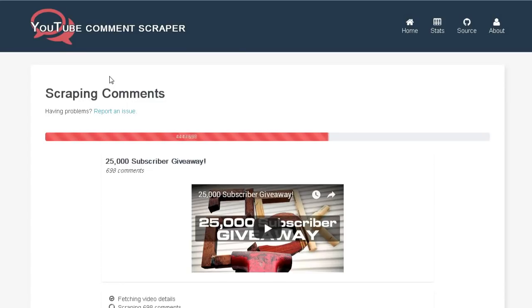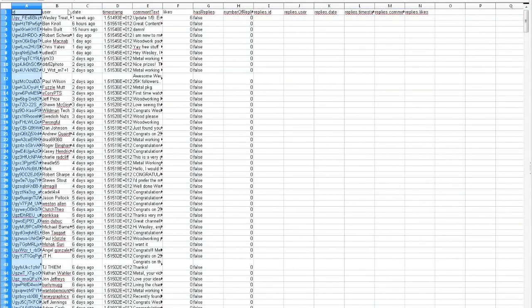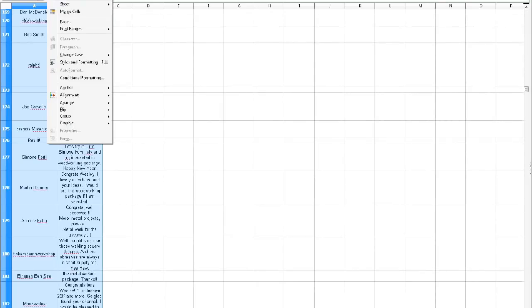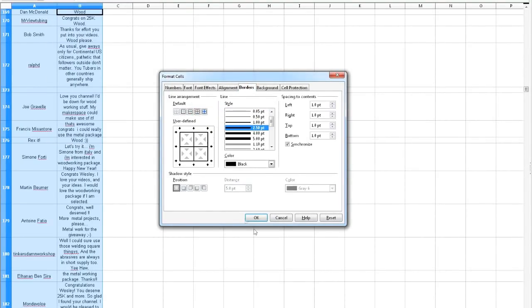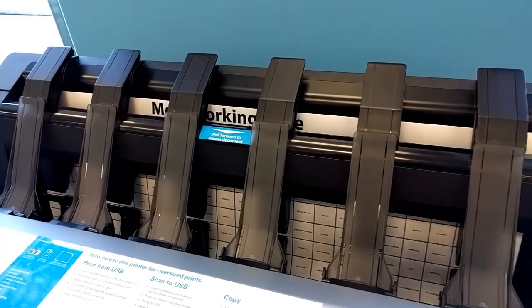Here's how it works. First, I downloaded all the comments from the giveaway video using a website called YouTube Comment Scraper. I then pulled them all into a spreadsheet, removed the superfluous data, and ran a quick formula to make sure there was only one entry per person. Then I filtered the comments into two groups, one for each prize package, added some styling, and printed them out as a pair of oversized grids.